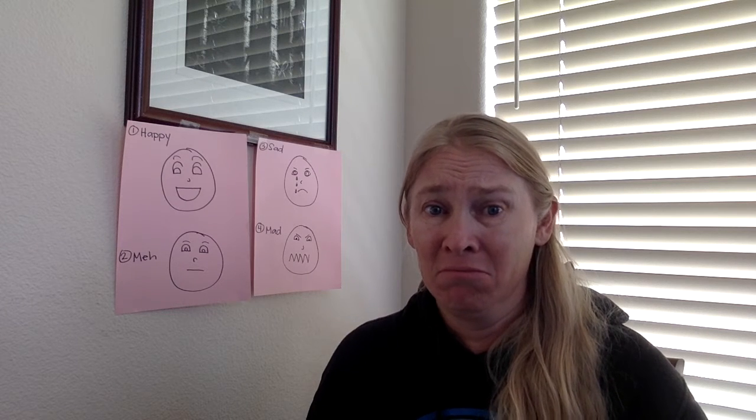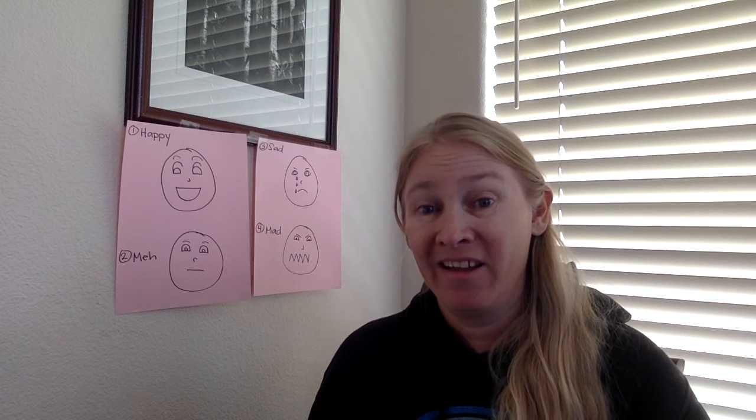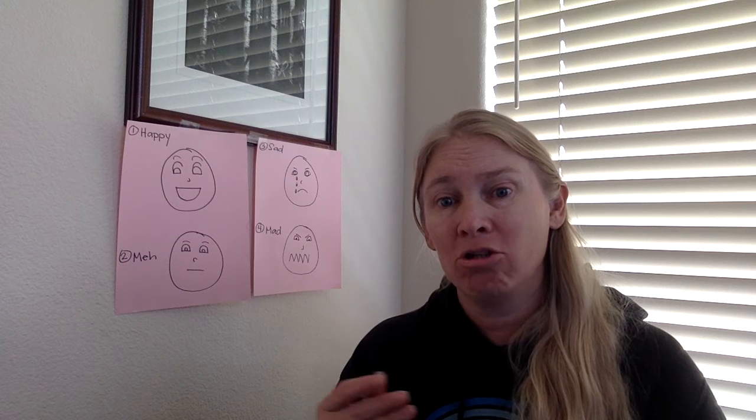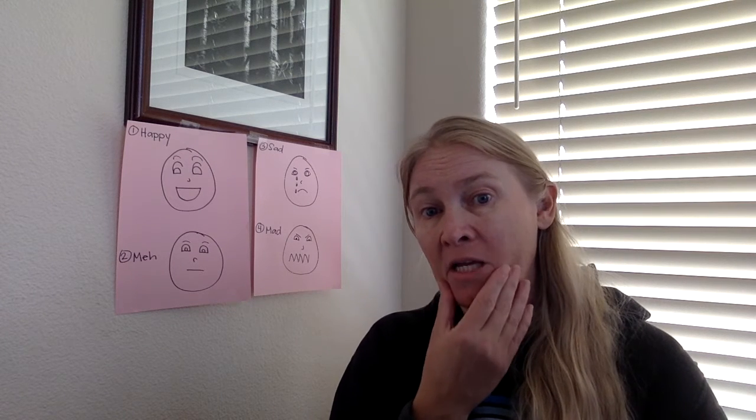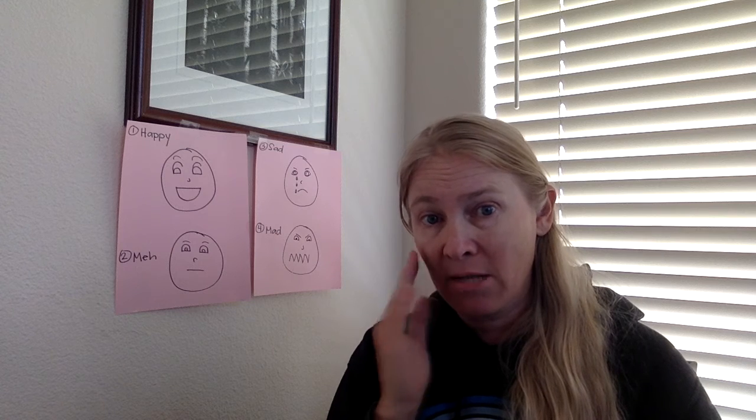How about this one? Hello! I think that seems like sad. You can see my chin gets all poofy and my mouth pulls down like this and my eyes look sad and my eyebrows get all wrinkly.